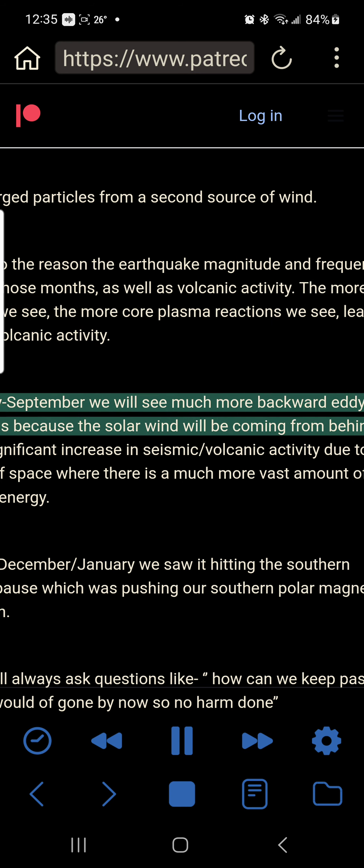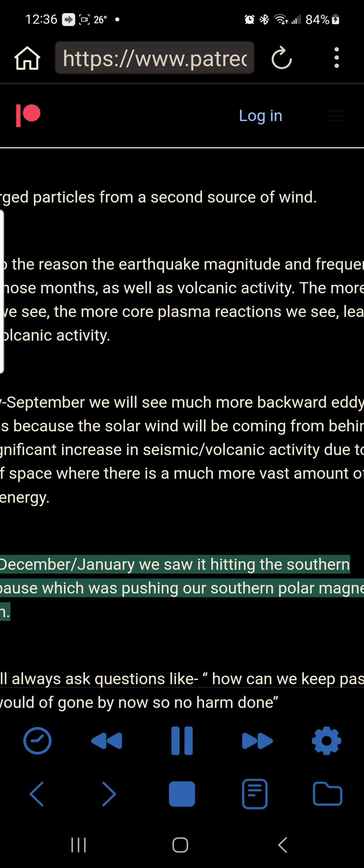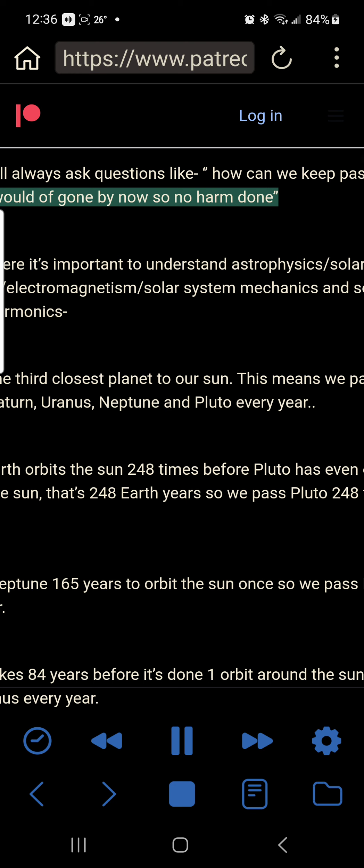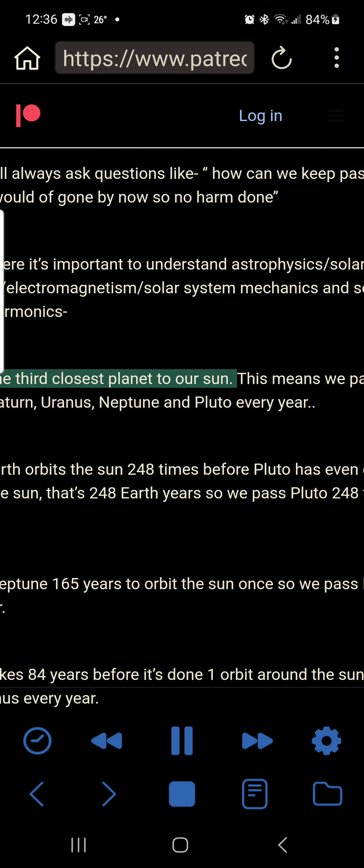From May to September we will see much more backward eddy formations because the solar wind will be coming from behind Earth. Also a significant increase in seismic and volcanic activity due to entering the part of space where there is a much more vast amount of cosmic waves of energy. Whereas in December and January we saw it hitting the southern magnetopause, pushing our southern polar magnetic field lines north. People will always ask: how can we keep passing it? Surely it would have gone by now so no harm done. This is where it's important to understand astrophysics, solar system dynamics, electromagnetism, solar system mechanics and solar system harmonics.